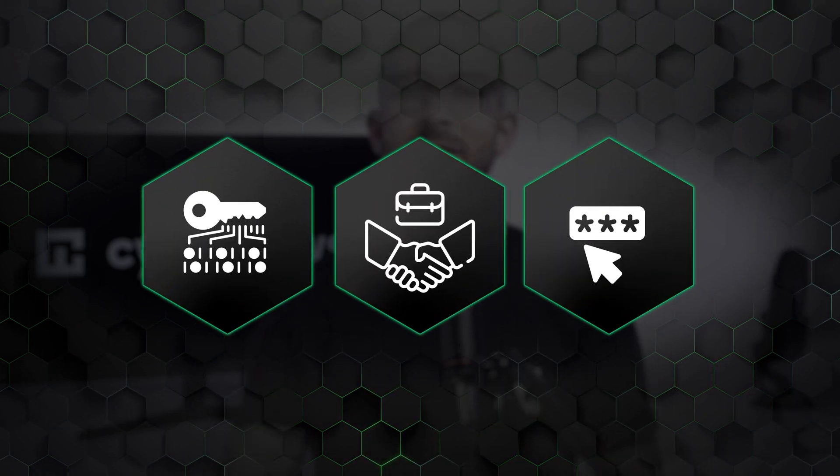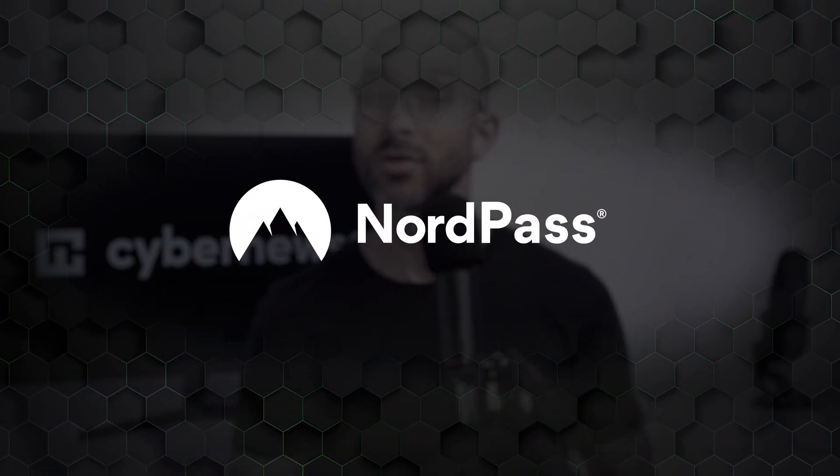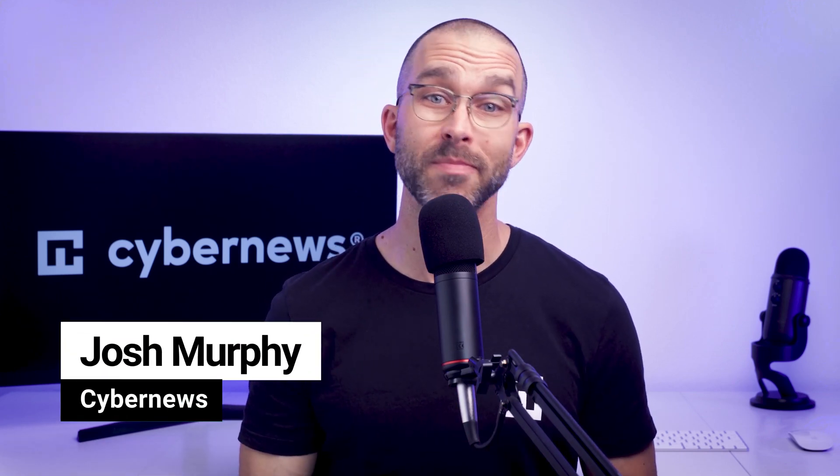Looking for a password manager for business? In this quick overview of NordPass, I'll discuss the importance of protecting your data, especially passwords, in a workplace environment and how NordPass can help you stay safe.